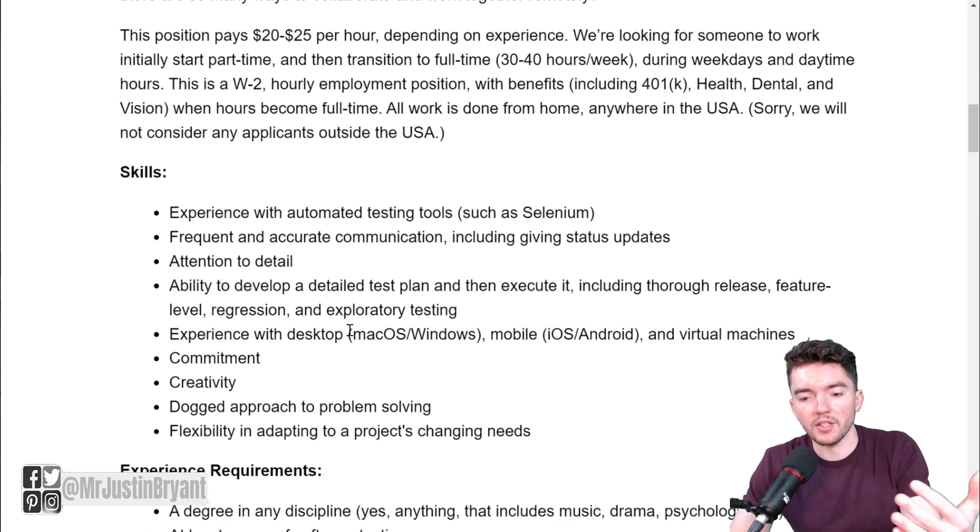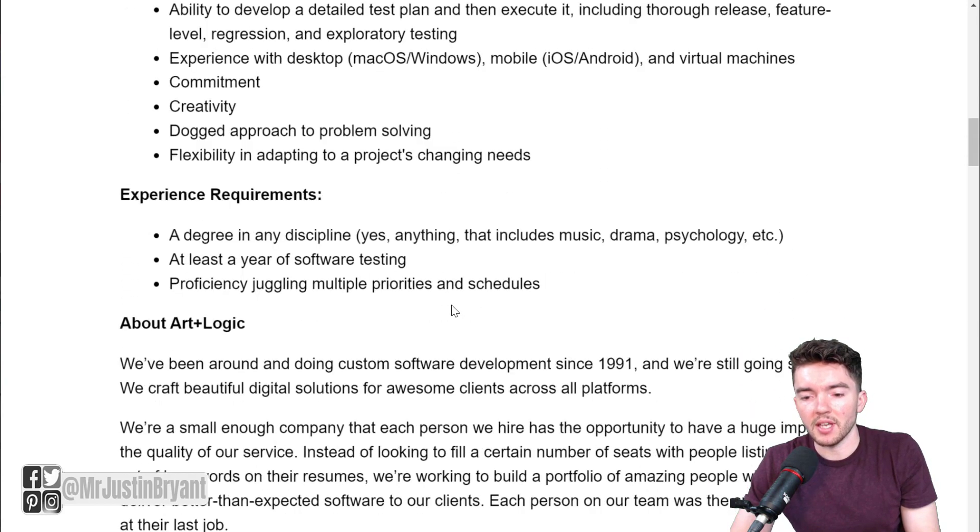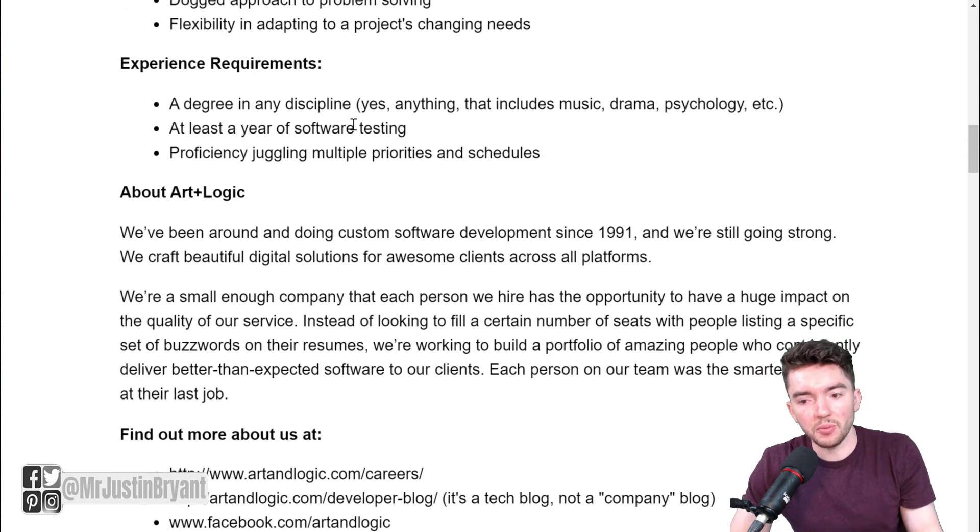They're looking for someone who has experience with automated testing tools like Selenium, frequent and accurate communication including giving status updates, a really good attention to detail, experience with desktop, mobile, and virtual machines. A degree in any discipline will be accepted as far as education, and at least a year of software testing of some sort.